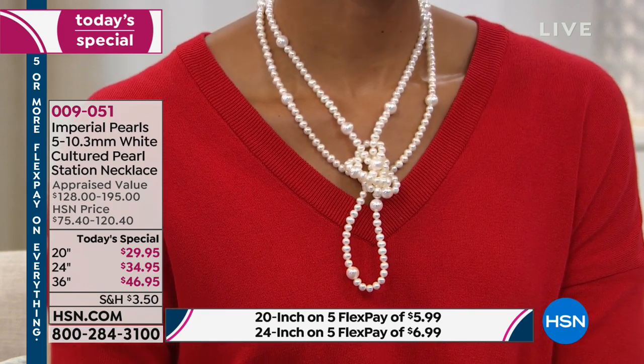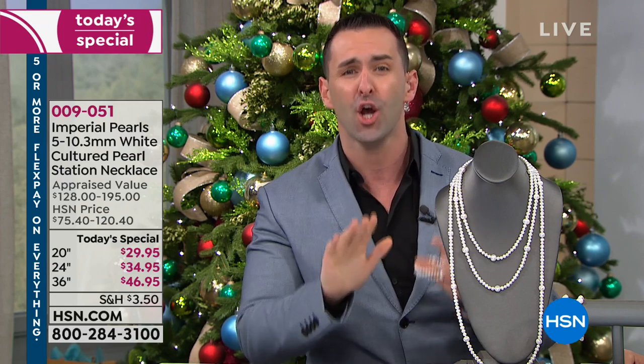For all of our sophisticated, smart shoppers out there, this is a strand of pearls you will never see anywhere at this value. Across the entire jewelry retail world, there is not a better value for genuine pearls than right here, this today's special, right now.